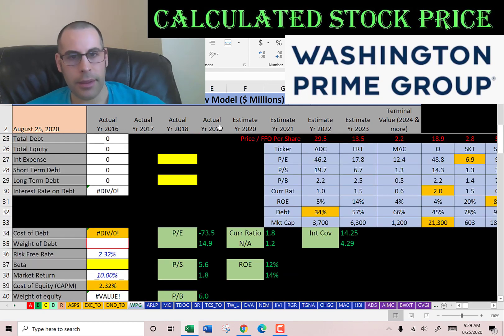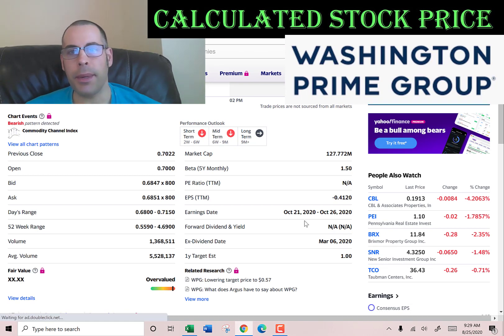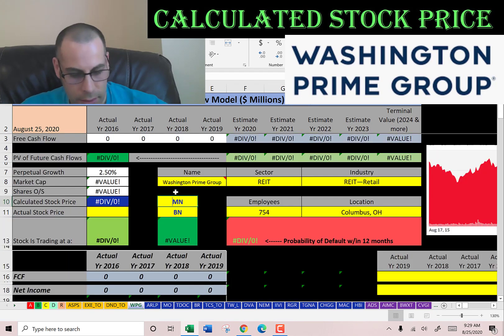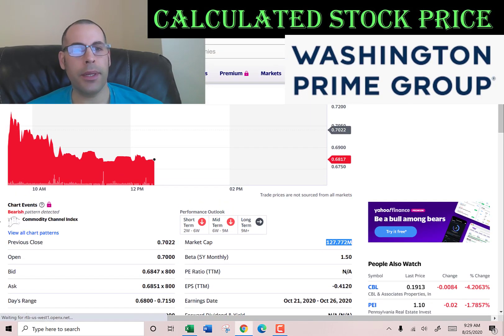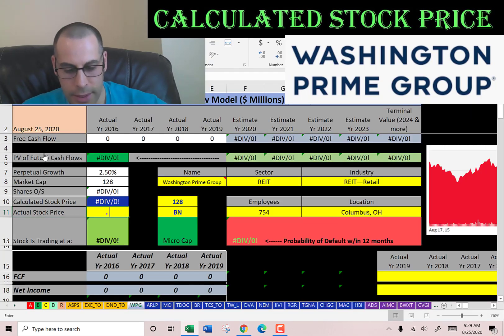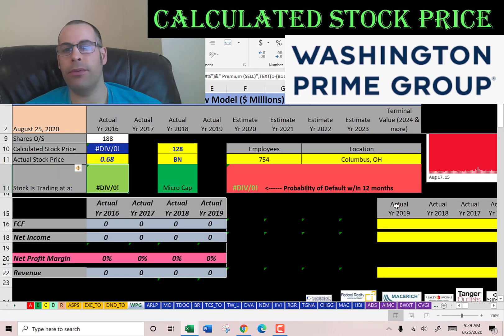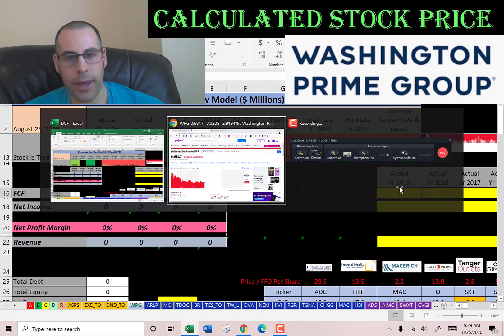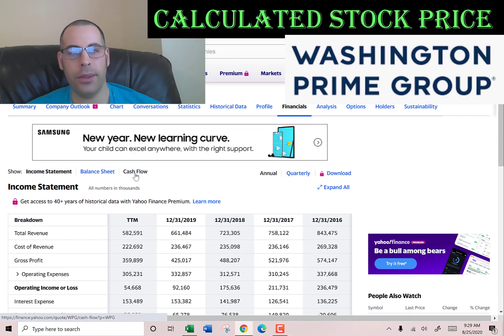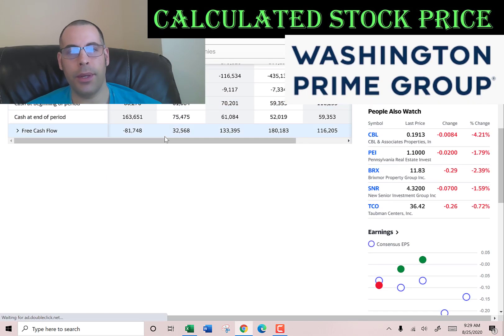Let's get started with the model. This company has a market cap of $127.8 million — it's a really small company, a micro cap, under $300 million market cap. They're trading at 68 cents per share, so this is a penny stock, which means it trades below five dollars. The way you value a company is you estimate the future free cash flows and then you discount that number back to today's value — that's exactly what we're doing in this video.